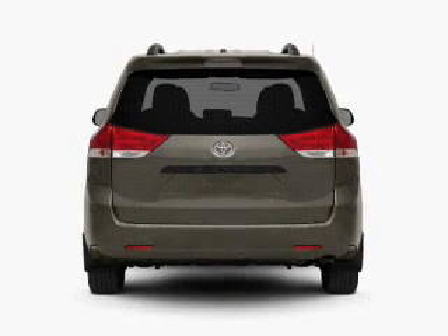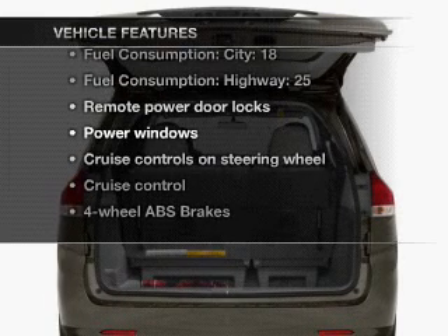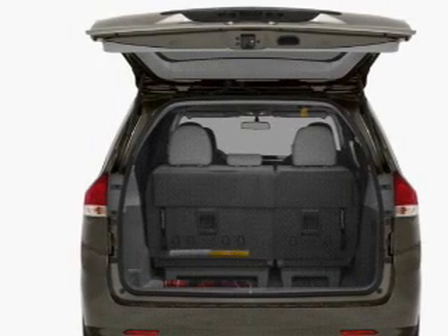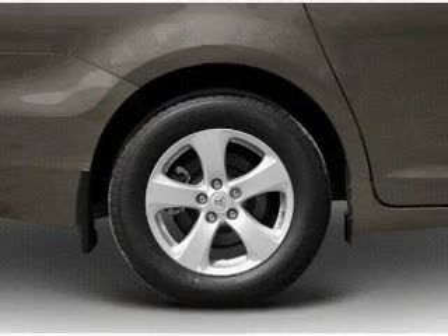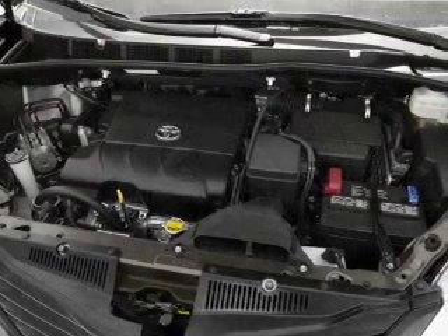You will appreciate the safety feature of anti-lock brakes. Plus enjoy these notable features included in this vehicle: air conditioning, power door locks, power windows, power steering, cruise control, an alarm system, and an AM FM stereo with a CD player.